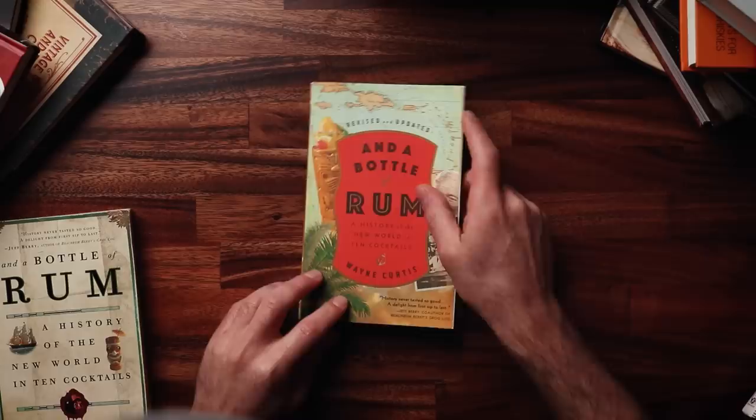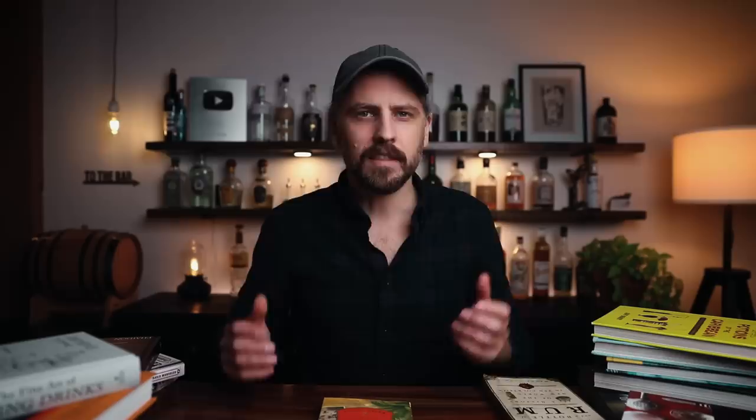Speaking of rum — a book that's not really a cocktail recipe or technique book, but one I just have to mention because I've read it three times, is In a Bottle of Rum by Wayne Curtis. I'd say 75% of my knowledge on rum came from this book; the other 25% came from sipping on rum. What makes it so fascinating is it showcases the diverse spirit of rum, which has so many categories within it. Wayne Curtis puts it in a way that's easy to understand, involving history and stories. It's just a great book.